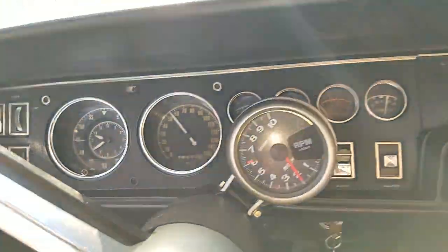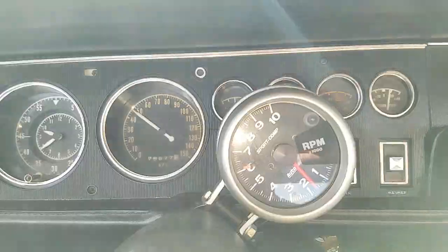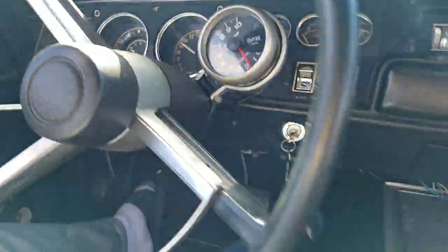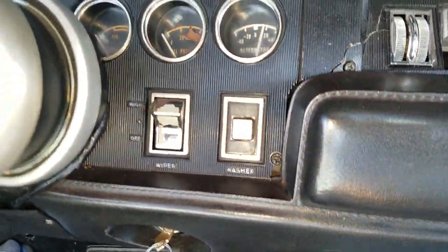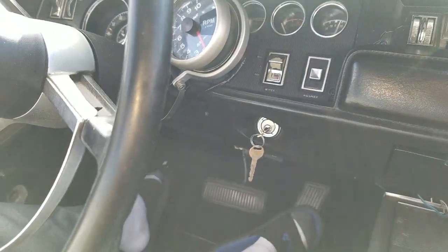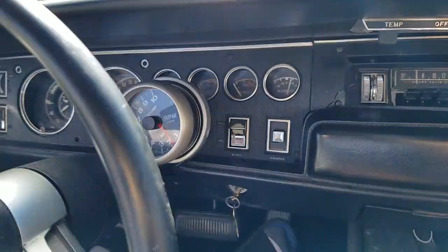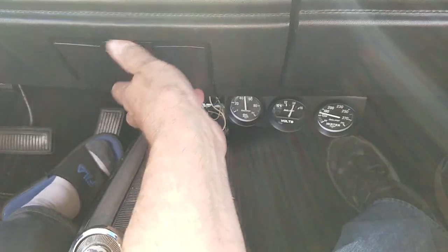What's the odometer reading currently? 78,677. Okay, we'll read that when we get back. Looks like we've got some stock gauges — gas gauge works. Alright, we can cruise all day.